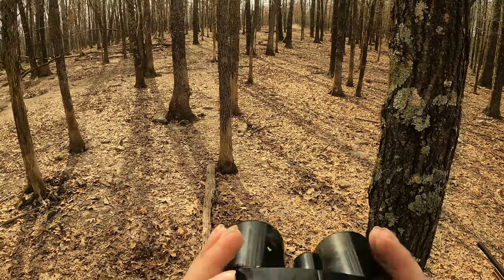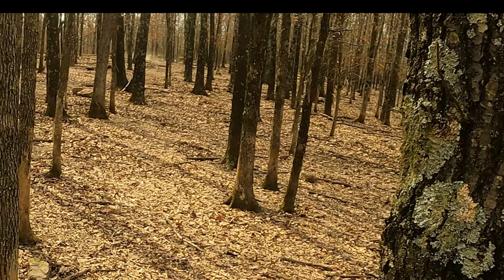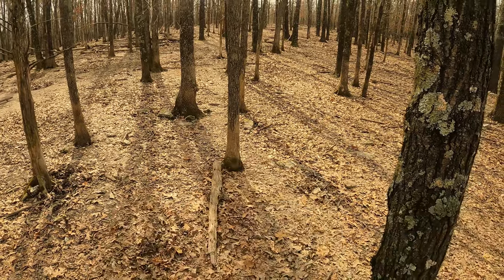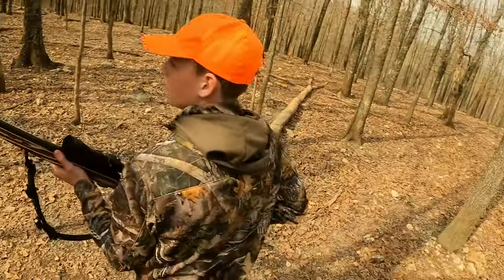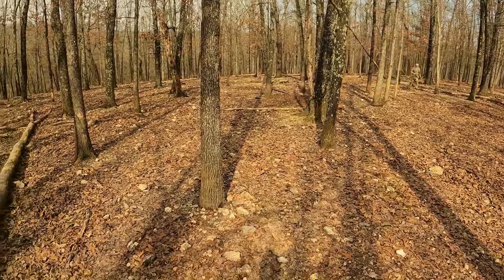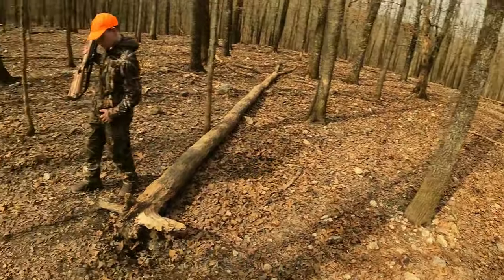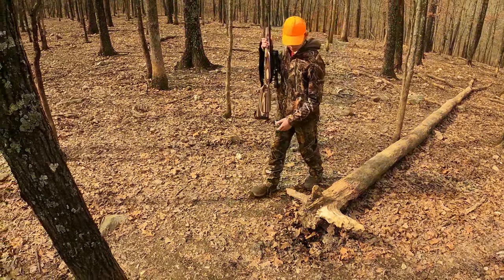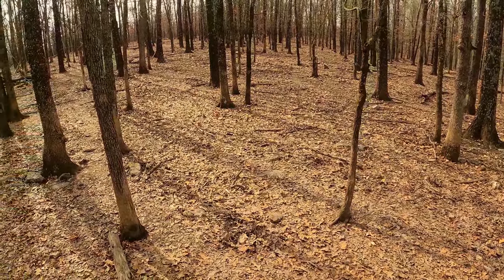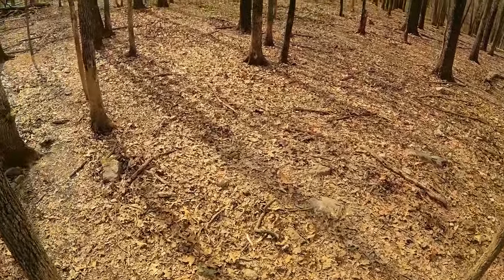Nice shot, man. You nailed him. Nice shot, man. I can see there's blood on the rocks everywhere up there. He's on the ground. Your ears ringing pretty good? It's pretty loud - we used to have a muzzleloader one, it was even loud. Nailed him. I saw a lot of dust. He tried to run, but he only made it probably about 20 yards and he fell over flat. Should be able to go check him out.